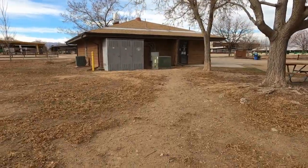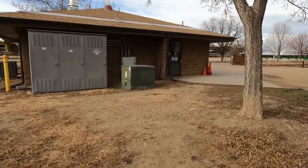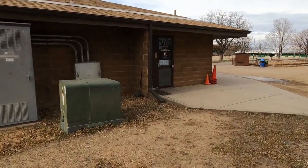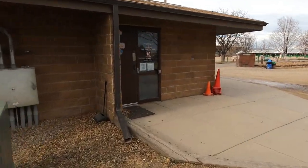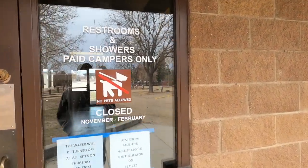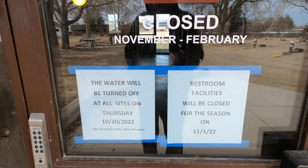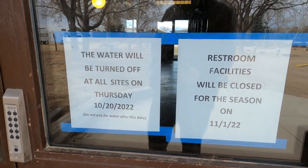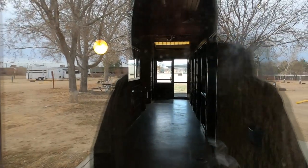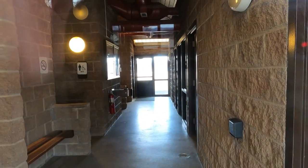They do have a campground office with restrooms and showers, but those shut down back in early November. The restrooms and showers are not accessible to us right now. And being that it is winter, the water's not turned on here either, so we don't have any water access to our trailer. Which is fine — we wouldn't be using it anyway. We'd be putting it in the tank to prevent freezing.